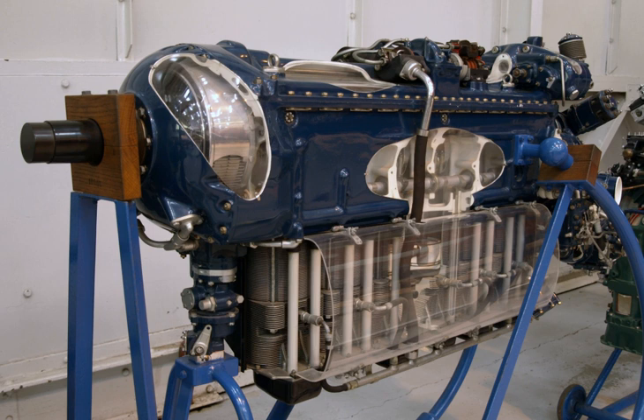The company later developed the de Havilland Gnome turboshaft under license from the General Electric T-58 design, but the company was absorbed into Bristol Siddeley engines in 1961. Bristol Siddeley itself subsequently merged with Rolls-Royce Ltd in 1968, and the merged company continued with the Rolls-Royce name.